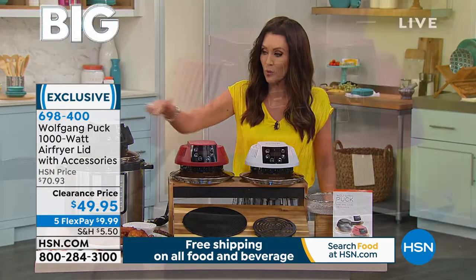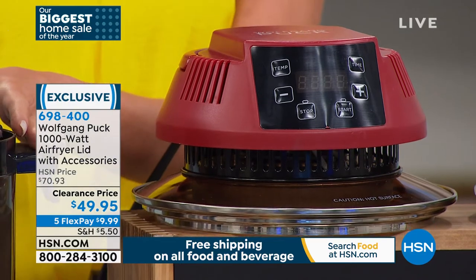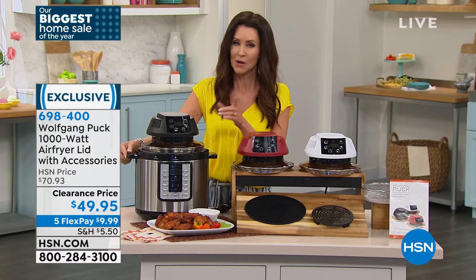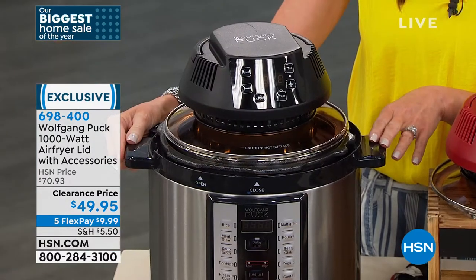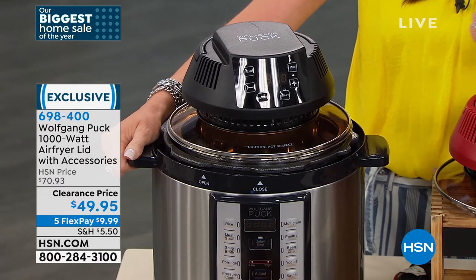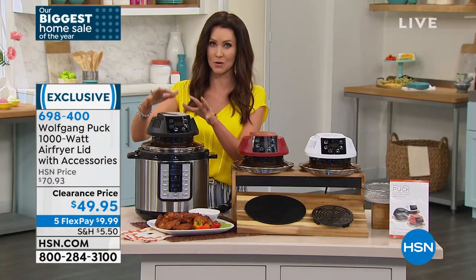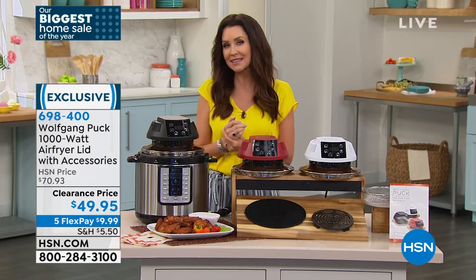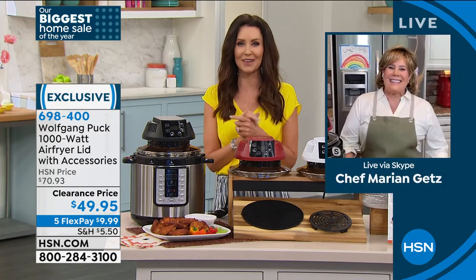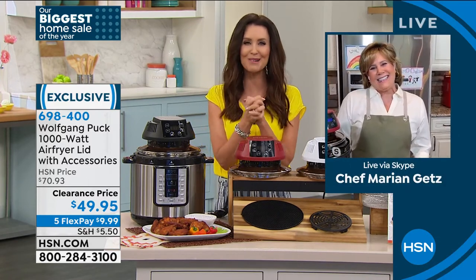Choose white, red, or black. The black shows you what this lid will look like when it's attached to your pressure cooker. This is a Wolfgang Puck pressure cooker, which we have on sale as well. If you want the most tender meat you'll ever have, go with the pressure cooker — then you want the crispy, you add this on to it. I'd like to welcome Marianne Getz, Wolfgang Puck's right-hand and an amazing chef and cookbook author. Thank you so much for freeing up space on our countertop but helping us get more delicious and healthier food.